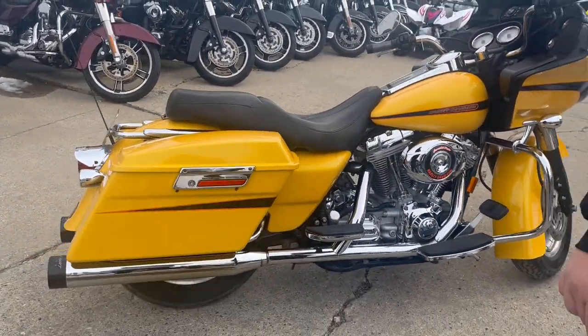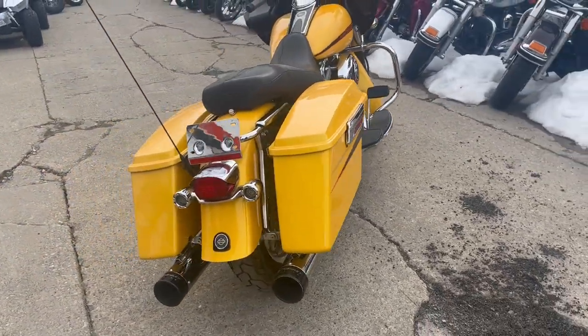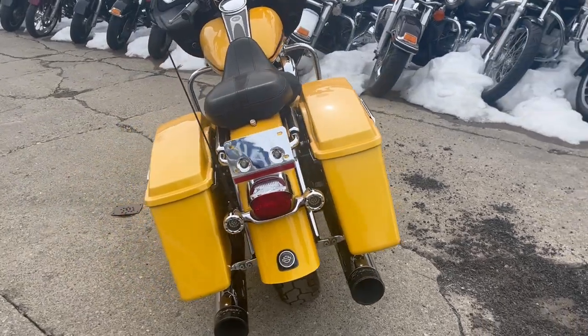Hop on this burst of sunshine and head on the open road. Crank up the tunes. Give us a call at 810-648-9500.